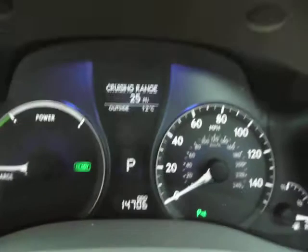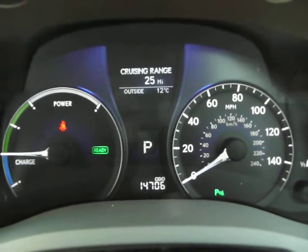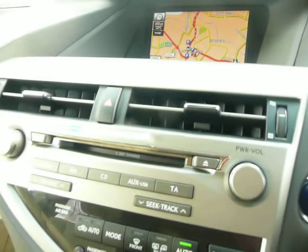The car has done 14,706 miles only. I do have both sets of keys. In terms of spec, as with most Lexuses, it's loaded — it's got navigation, heated seats, and a CD autochanger. I'm sure those are all standard.